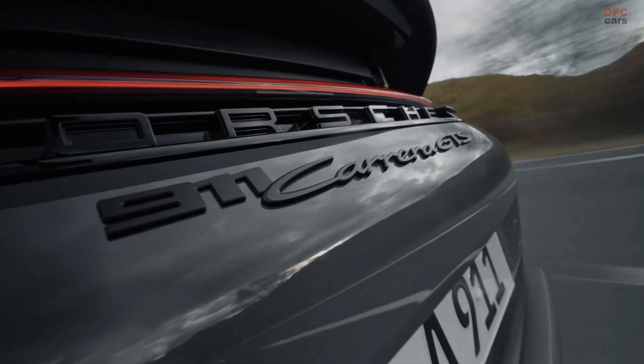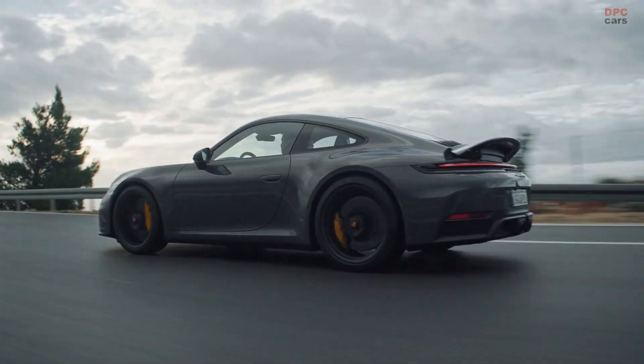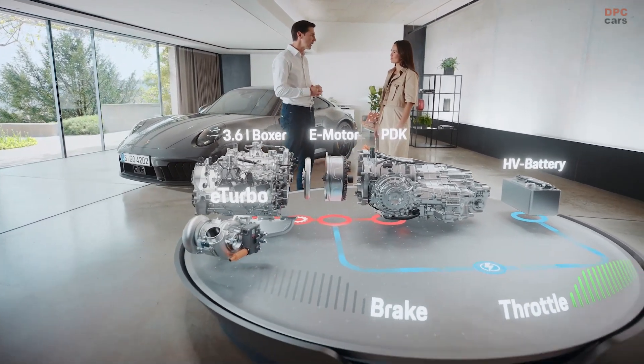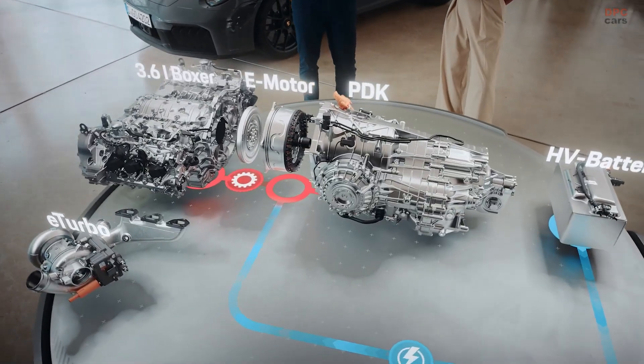So it automatically shuttles through the combinations depending on how I put my foot down? Exactly. When you need more power, the system reacts within split seconds, giving you more boost and torque fill — up to 150 Nm — for a faster and better acceleration.